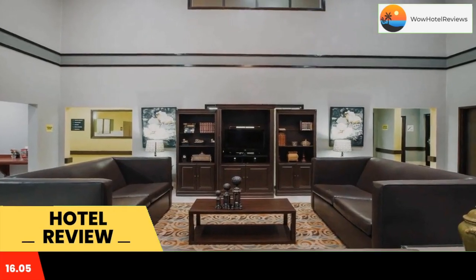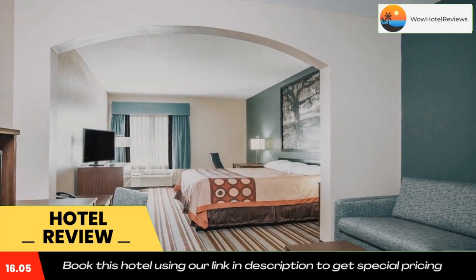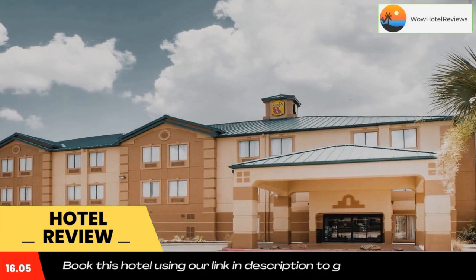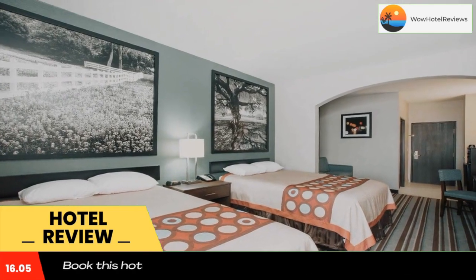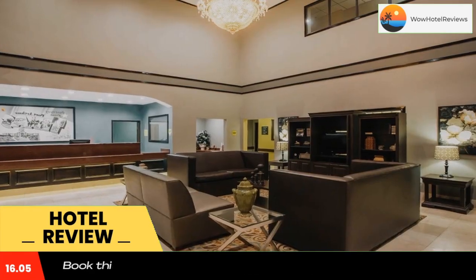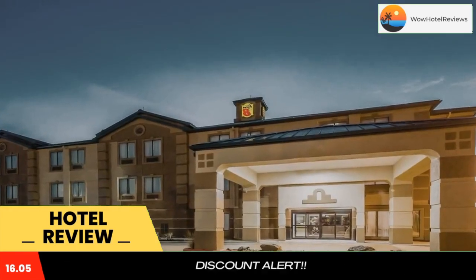Guests at the hotel can enjoy an American breakfast. A business center and vending machines with snacks and drinks are available on site. Beaumont Amtrak Station is 16 miles from the accommodation. The nearest airport is Jack Brooks Regional Airport, 1.2 miles from Super 8 by Wyndham Port Arthur Nederland area.